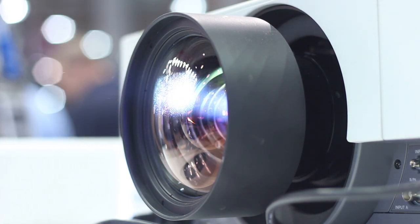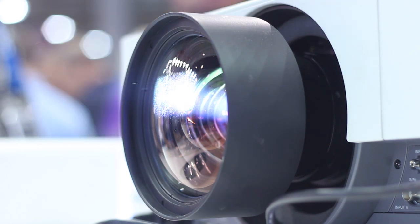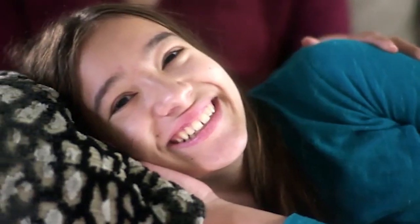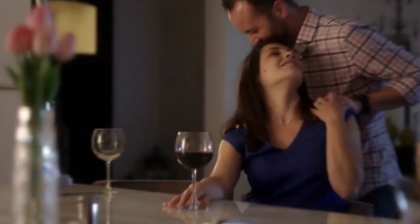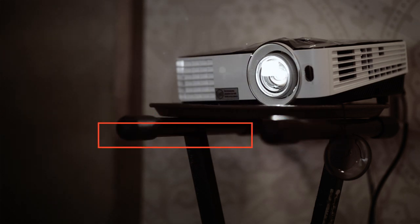Hey guys! Nothing brings a family closer together than a good movie, a TV show, or a playoff game in a warm and cozy home theater. This is a perfect investment in happiness because once you find the best home theater projector for you, you have found the perfect ingredient for a great relaxation experience. In this video, we're going to look at the top five best home theater projectors available in the market today.